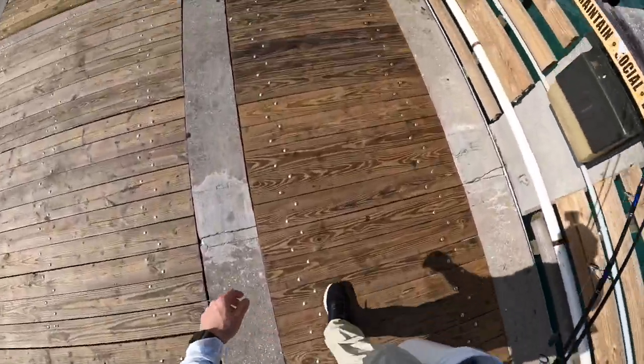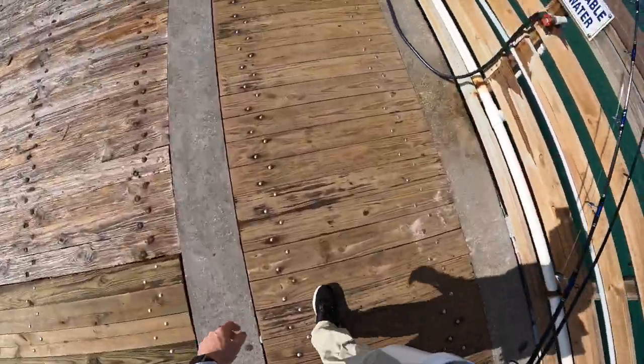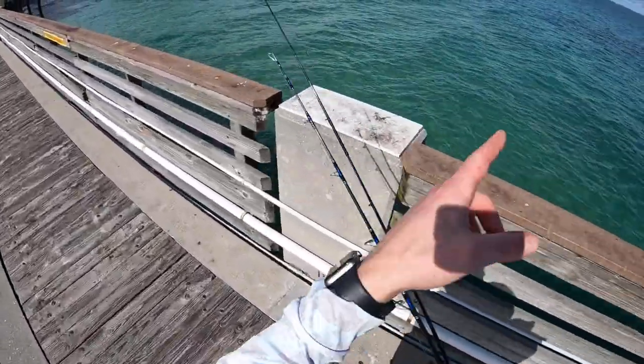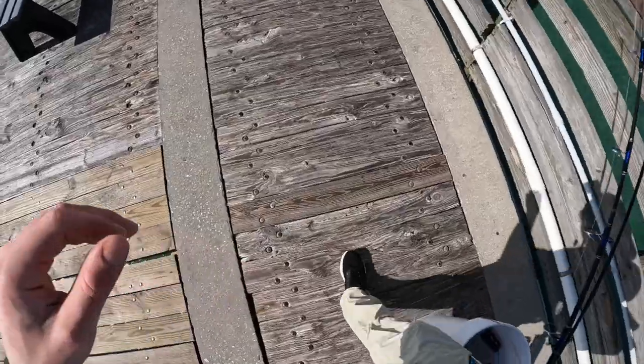I've made this mistake before — very slow fishing to begin the day, so I'm not going to waste too much time here. We'll come back, we got a wristband that'll get us here through the rest of the day. I want to explore further up the beach, so stay tuned.